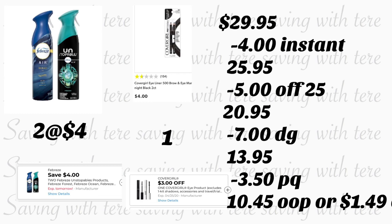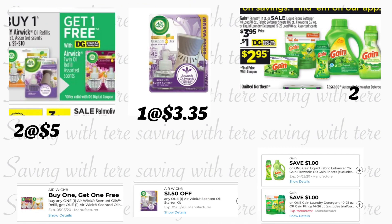Después de que la cajera escanee todos sus productos, le recomiendo que le diga a la cajera que oprima total. Esto es para que usted misma verifique que sus $4 de ahorro instantáneo se descontaron. Si usted miró que se descontaron, ahí es donde va a poner su número de teléfono. Su cupón de $5.25 se va a descontar, más $7 en cupones digitales. Al último, déle a la cajera sus cupones en papel, que serían $3.50. Pagaría $10.45, o solamente $1.49 por cada producto.